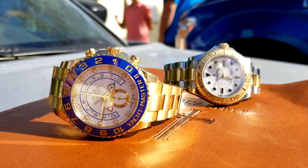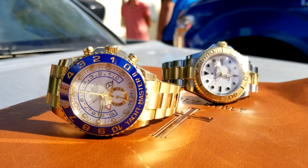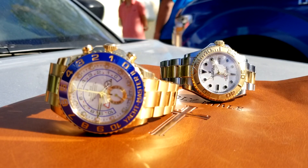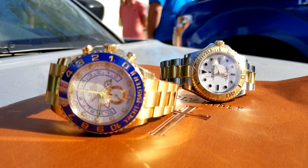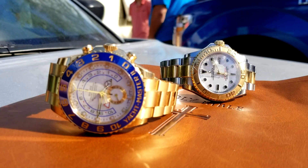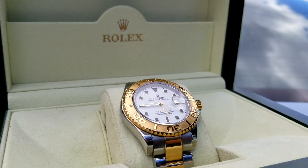Where the Yachtmaster II was loud, colorful, and has a lot going on, the original Yachtmaster is simple, elegant, and isn't screaming for attention. If you are looking for a stainless steel and gold combo Rolex, there are plenty of options available, but the Yachtmaster is definitely worth your attention.